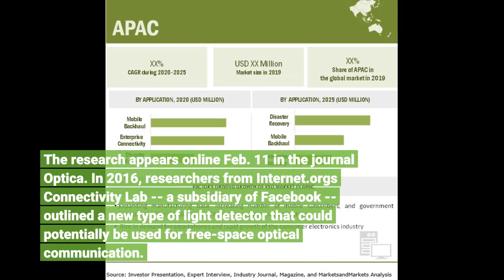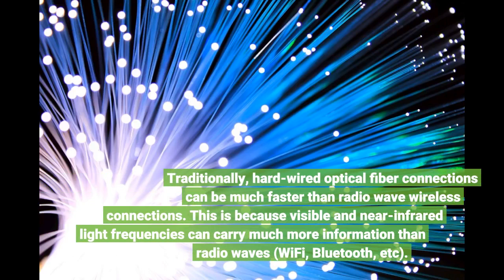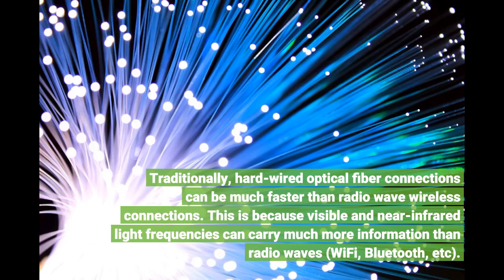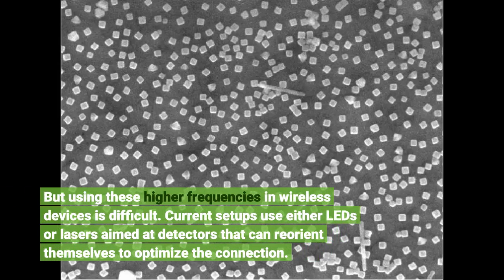In 2016, researchers from Internet.org's Connectivity Lab, a subsidiary of Facebook, outlined a new type of light detector that could potentially be used for free space optical communication. Traditionally, hard-wired optical fiber connections can be much faster than radio wave wireless connections, because visible and near-infrared light frequencies can carry much more information than radio waves — Wi-Fi, Bluetooth, etc. But using these higher frequencies in wireless devices is difficult.